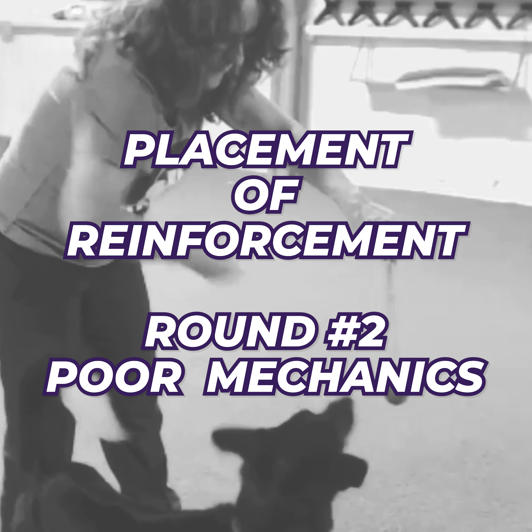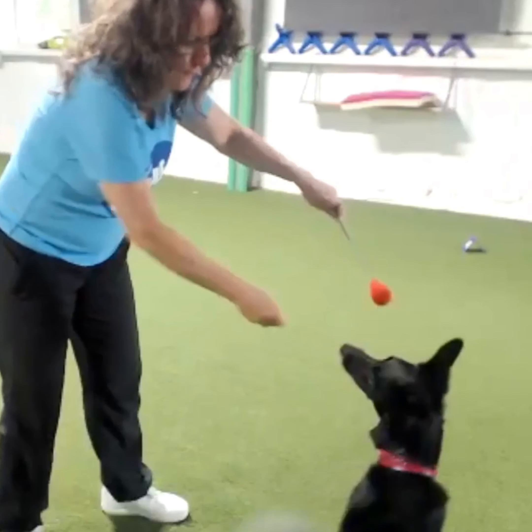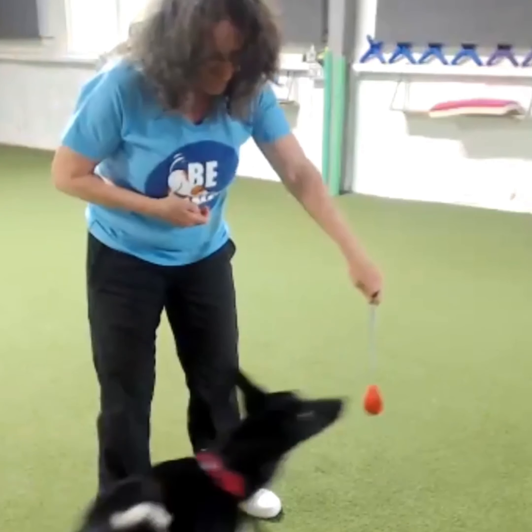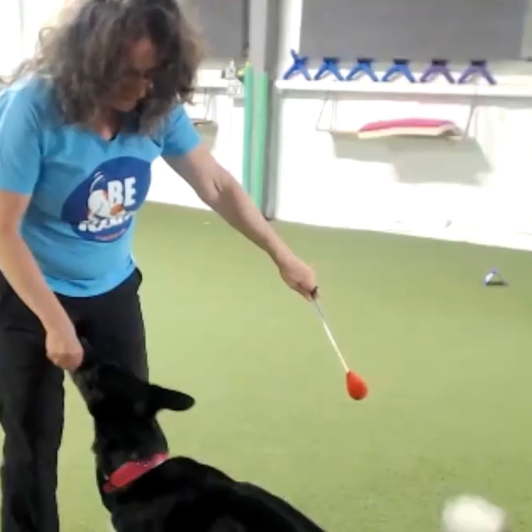Next round, watch how I alter the placement of reinforcement. Same great behavior to start, but now I'm delivering the cookie with my dog looking at me. Watch how this changes that beautiful nose target that I start with.